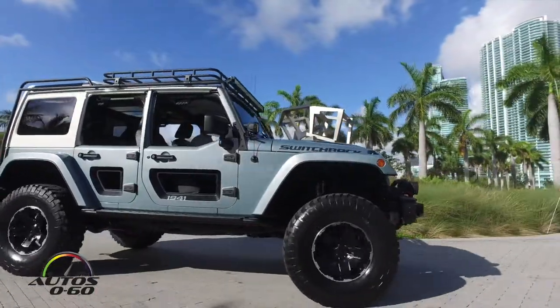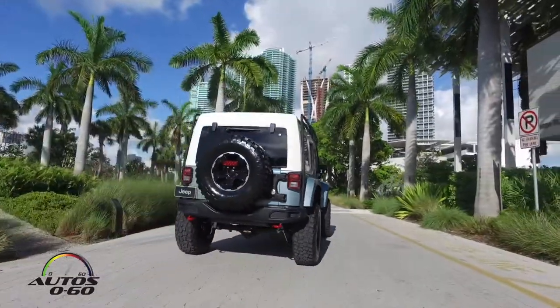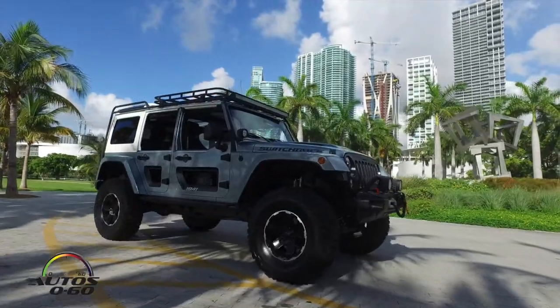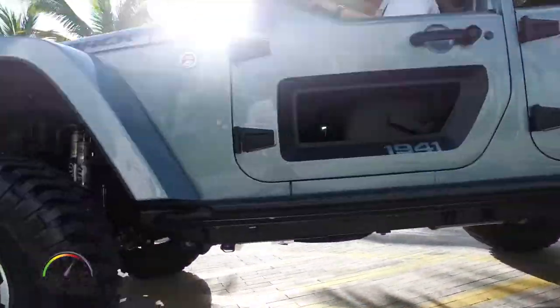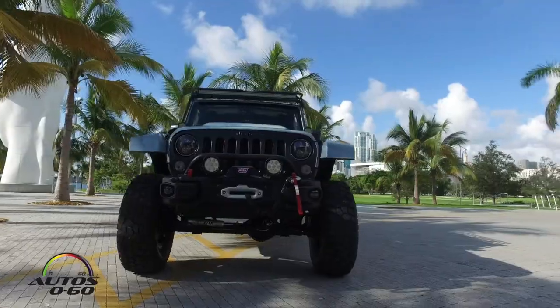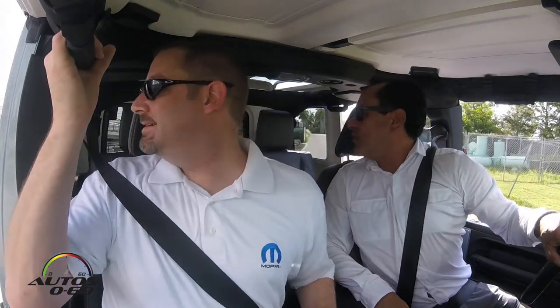In theory, people could build out this car with Mopar parts — you have the car and you have the parts. A few things on the Switchback are conceptual, but a lot of the basics to build an off-road rig are available: lift kits, wheels, tires, and off-road lights.